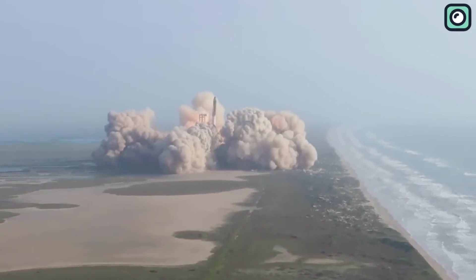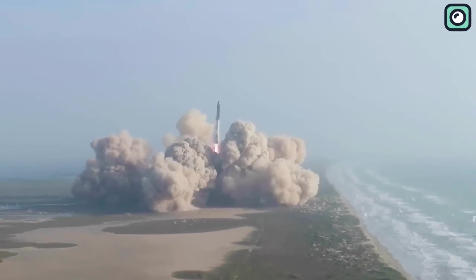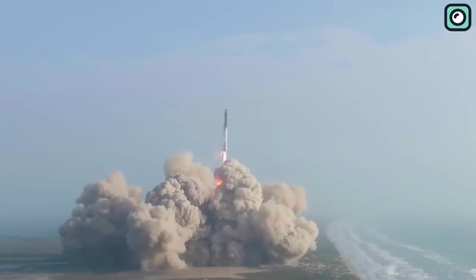In conclusion, even as Starship starts to show its capabilities, the Falcon Heavy continues to be a force to reckon with. This brings us to the end of today's episode.